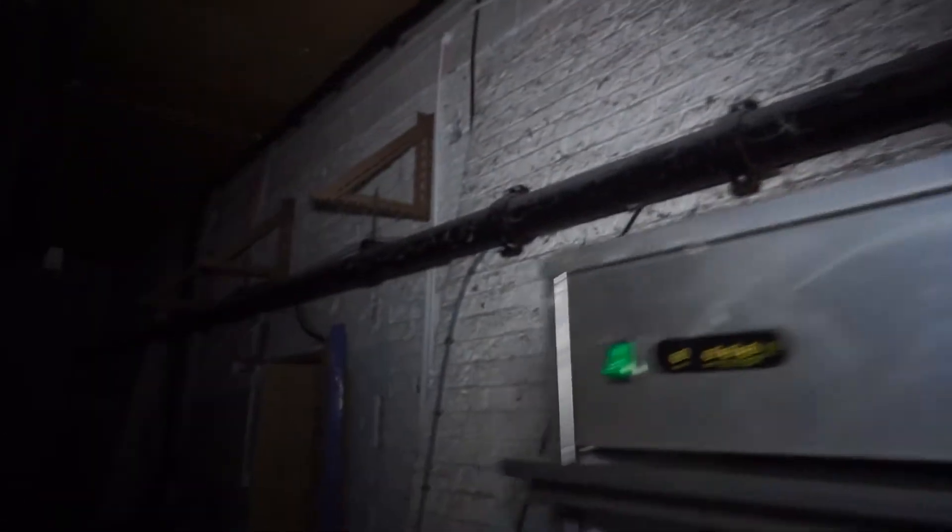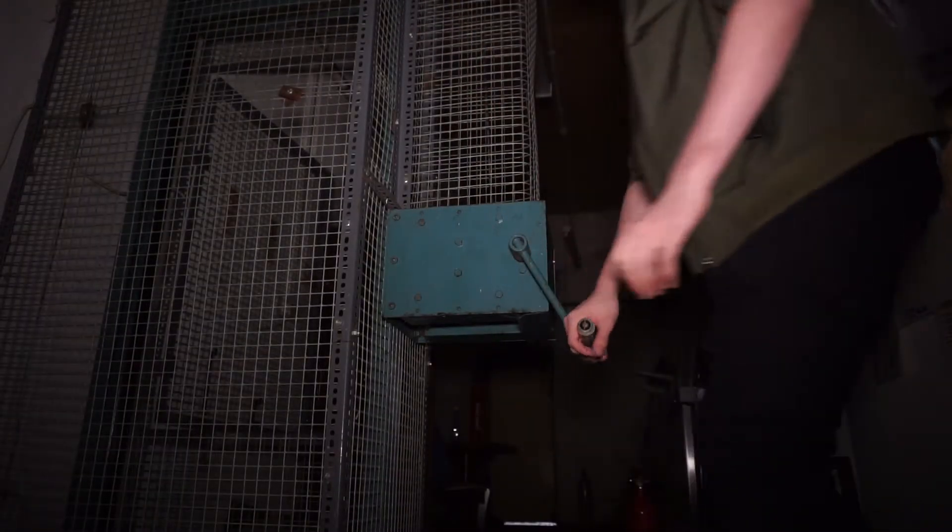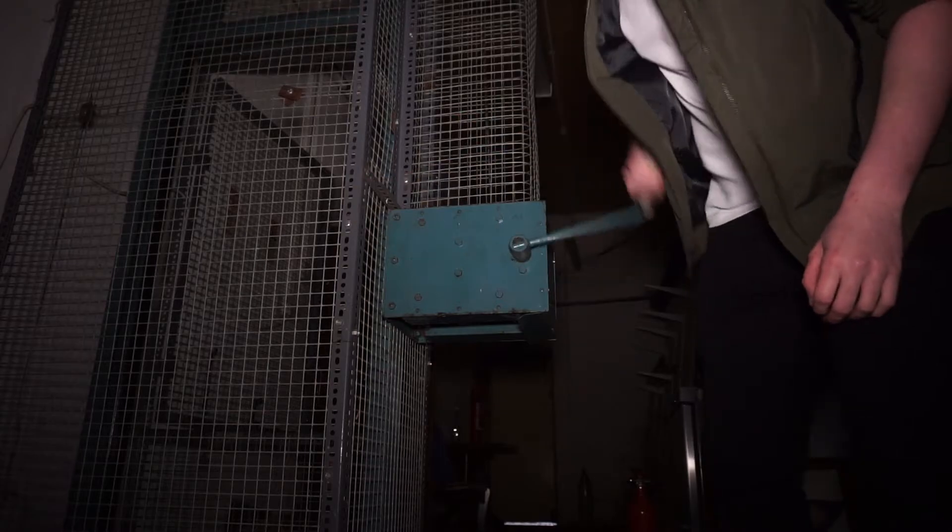There are wires hanging out and a massive pipe. Actually, I want to see if we can do something with this lift - see if it works. Oh my god, it does!